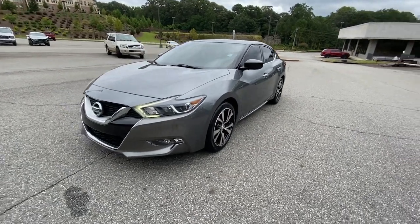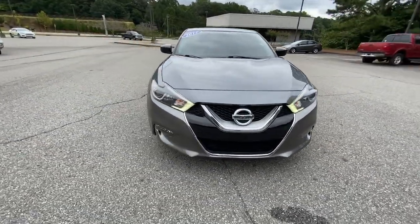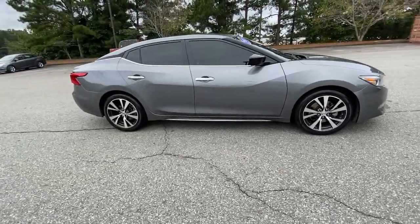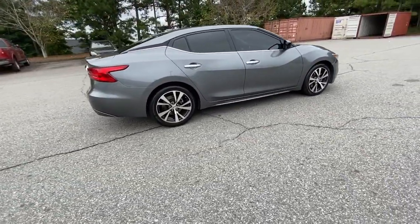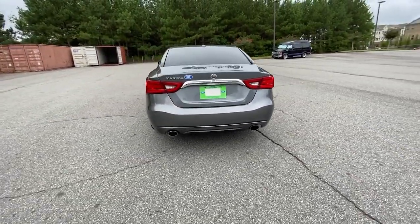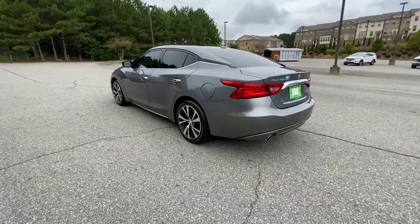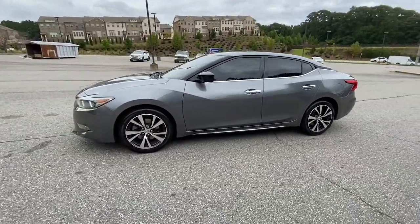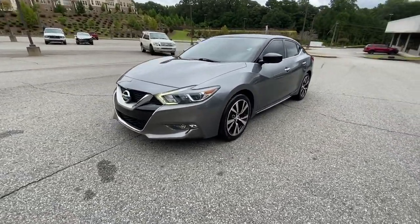Get acquainted with the 2017 Nissan Maxima. This vehicle is an outstanding buy with fewer than 70,000 miles on the odometer. Here's a high performer with a penchant for safety, the Nissan Maxima. This full-size sports sedan brings aggressive performance, a firm ride, roomy upscale interior, and standard driver-assist tech to every drive.